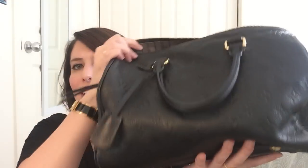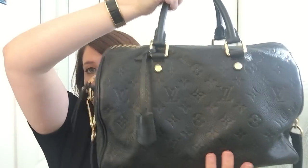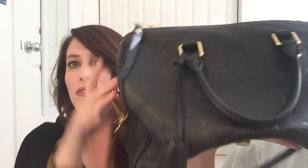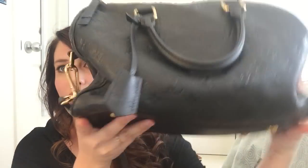Hi everyone, it's Maddie. Welcome back to my channel. Today I wanted to do a what's in my bag video. The bag I've been using this weekend is my Speedy B On Front in size 30. I've had this bag since March of 2014, so it's been just over a year now since I've gotten it, and the leather on this has softened up a ton.